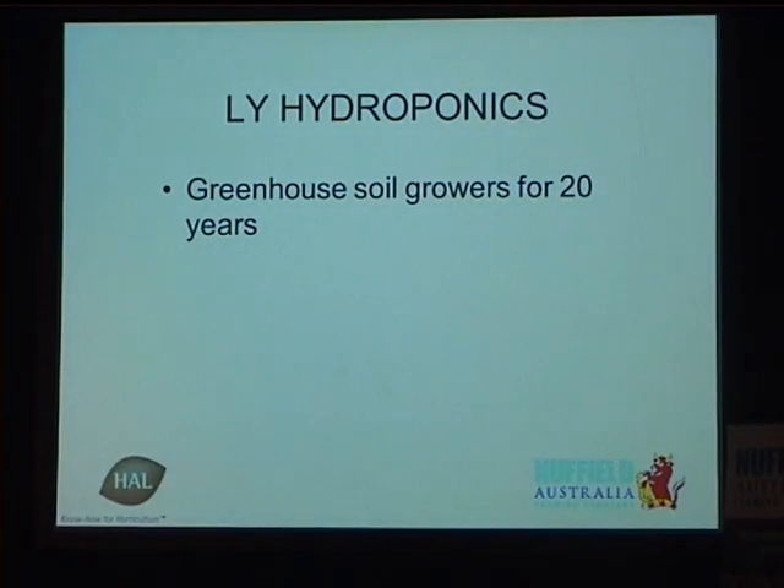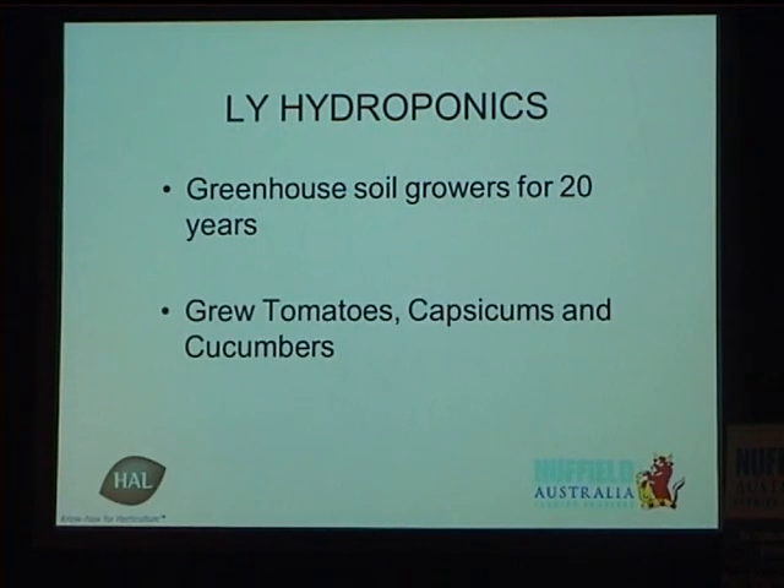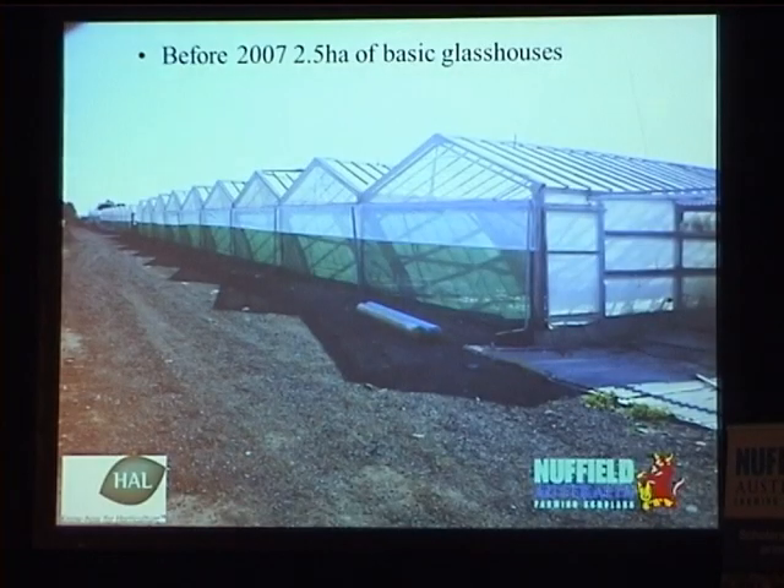A bit of history: 20 years ago, my father came to the area — he was one of the very first Vietnamese in Virginia. We've been growing in soil for 20 years. We grew tomatoes, capsicums, and cucumbers in greenhouses very similar to this. They were built from the 1960s, so some of them are 50 years old. They were built by the Greeks and Italians. You can see very low gutter heights, about 2.5 meters — no ventilation, no climate control glass.